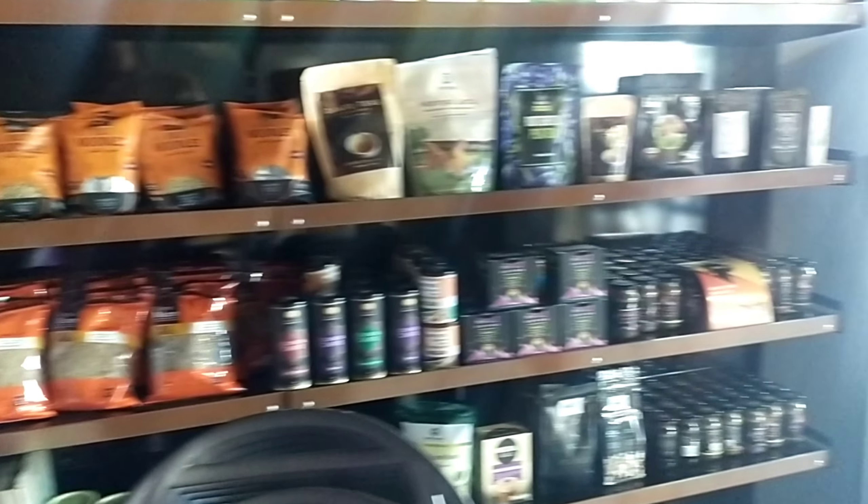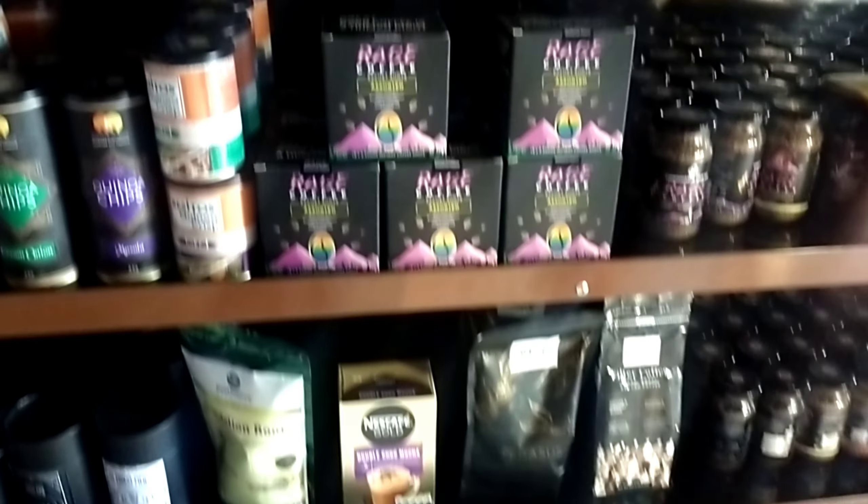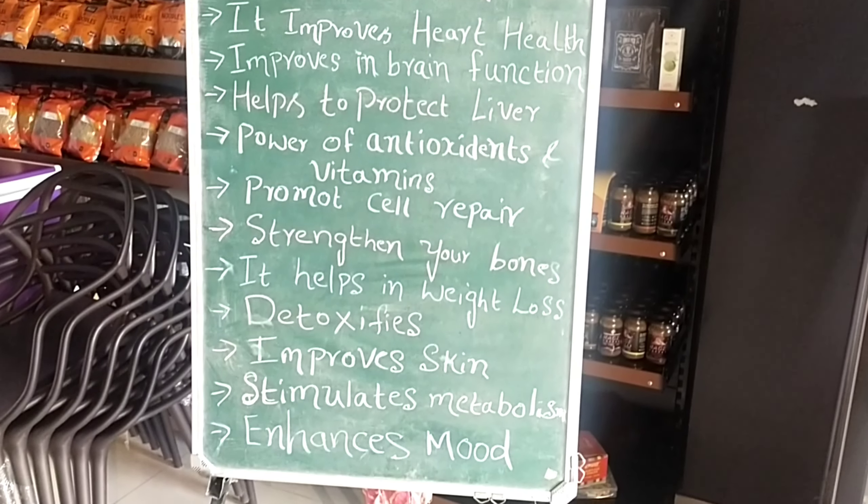A lot of organic products are available here. I will tell about this cafe. This one started only last month. This is F Square Cafe. F Square means feel fresh — whoever comes to this cafe should feel fresh.